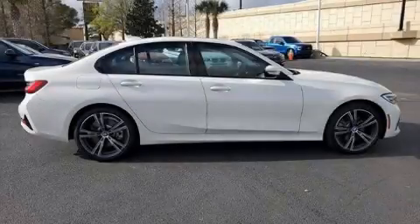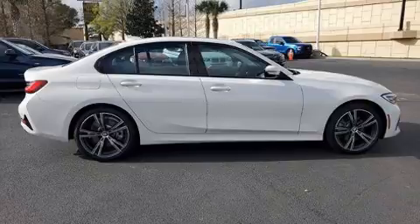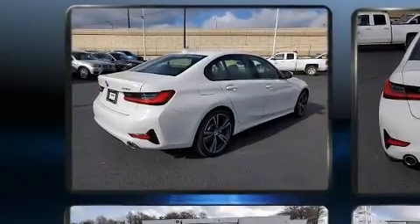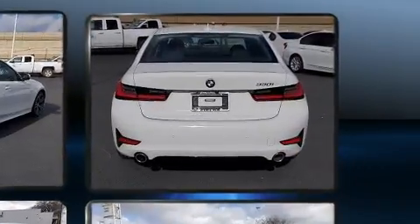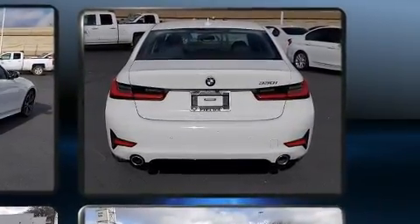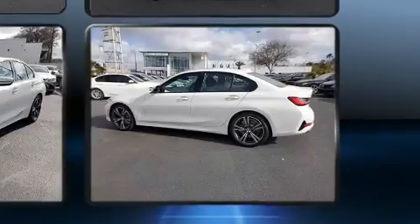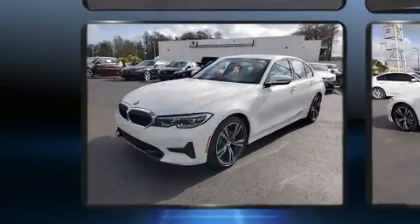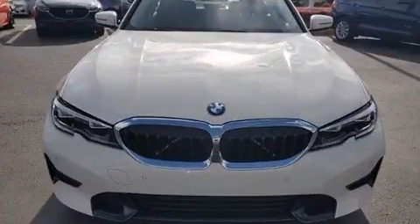Experience driving perfection in the 2019 BMW 330i. It features an automatic transmission, rear-wheel drive, and a two-liter four-cylinder engine. The engine breathes better thanks to a turbocharger, improving both performance and economy. BMW prioritized practicality, efficiency, and style.